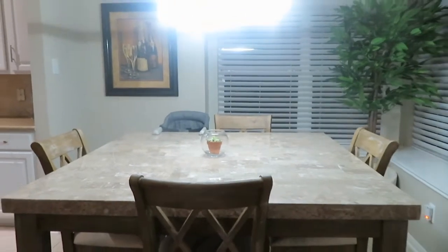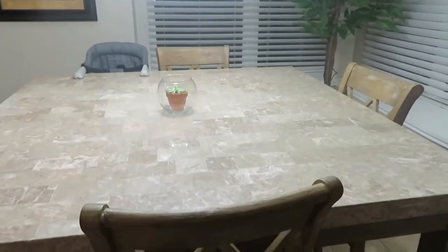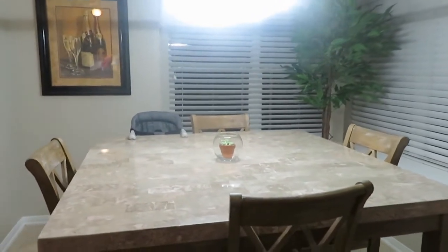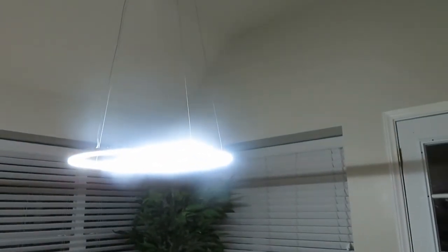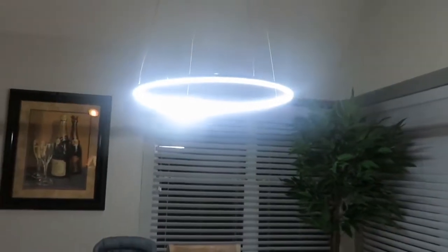As I told you before, we were getting a new breakfast table. The new table came in — this came from Overstock.com. The table and the chairs came separately. We also got this beautiful ring light, a beautiful simple ring light that matches with another light we have in there, and it is just beautiful.